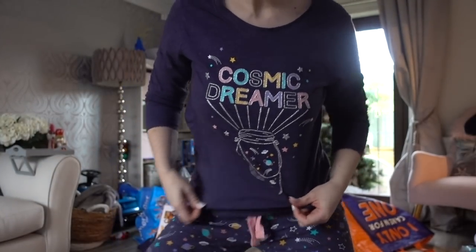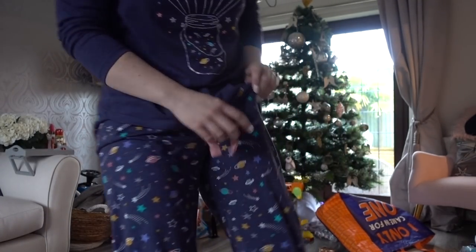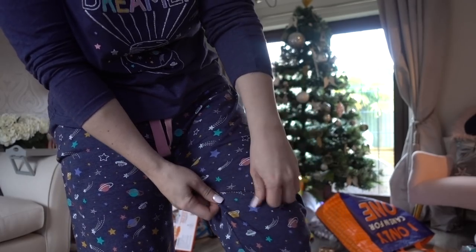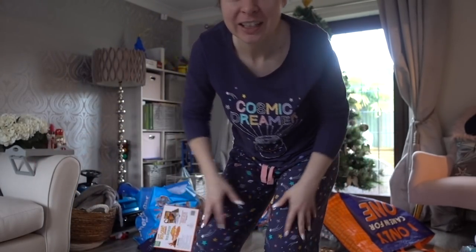So that is the plan for the day. I haven't got dressed yet because I want to show you my new jammers — Cosmic Dreamer. And look at my bottoms as well, they've got little moons and planets and all sorts of things on them. Love them. These are from Primark. I actually bought them for myself as my own Christmas present because I've been meaning to get these for ages. Cosmic Dreamer.